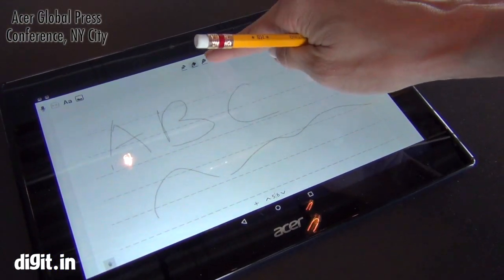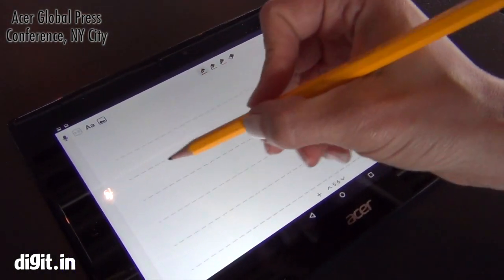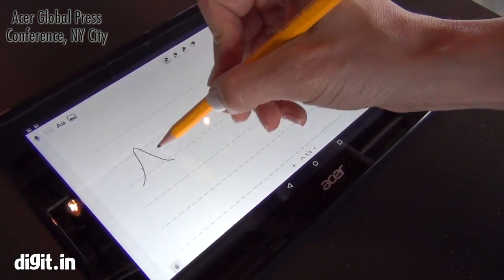You can clear the page and it's very touch responsive, so you can see it just responds right away.